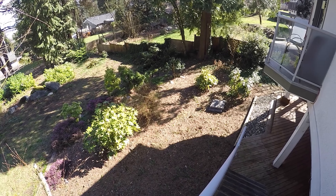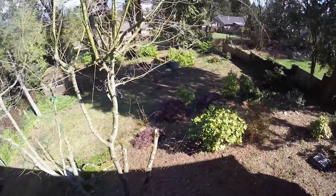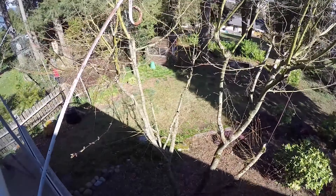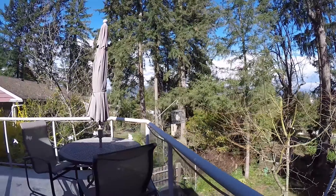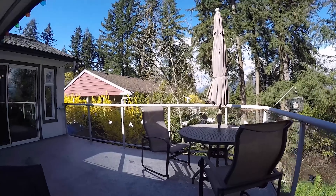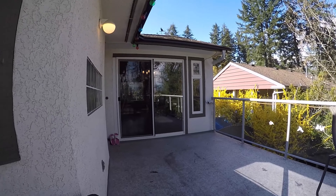A big backyard, a 13 by 17 foot deck, and a gigantic patio below it. This home is a very nice space. Thank you for viewing.